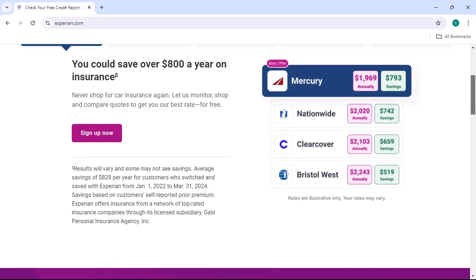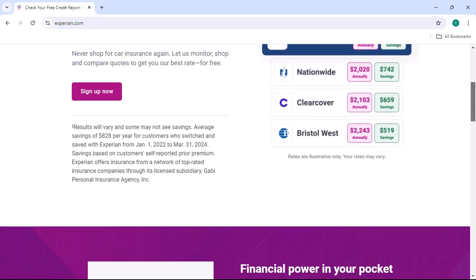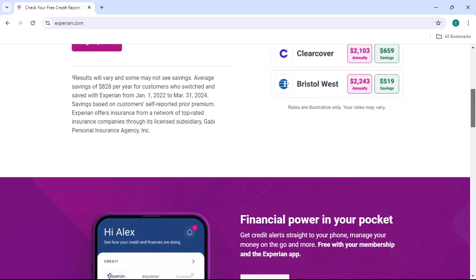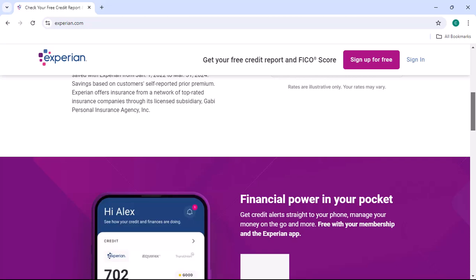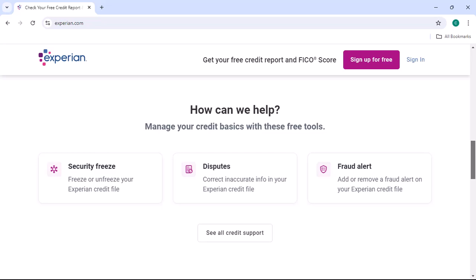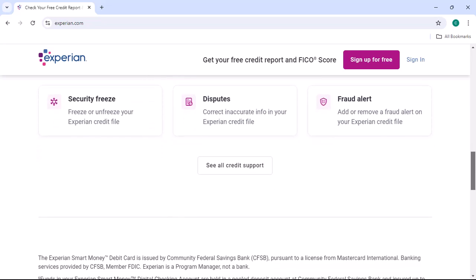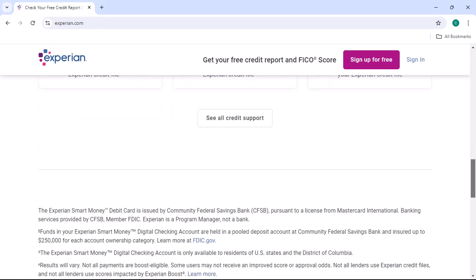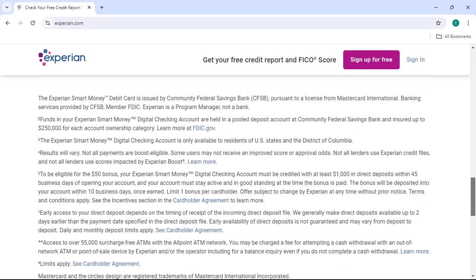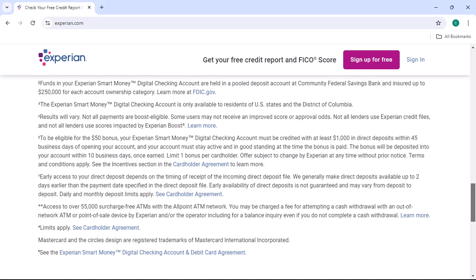Step 4: Analyzing your credit report. Once you receive your Experian credit report, it's time to analyze it. Look for any errors or inaccuracies, and if you find any discrepancies, dispute them immediately with Experian. Additionally, pay attention to your credit utilization ratio — the amount of credit you're using compared to your available credit — as a high utilization ratio can negatively impact your credit score.